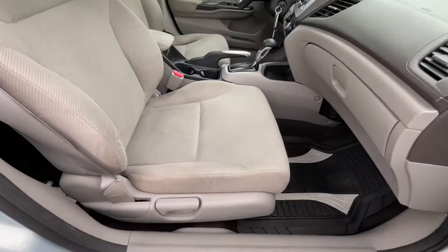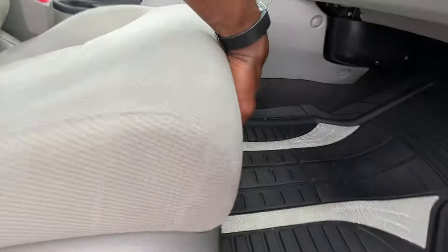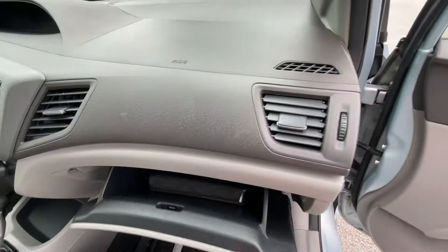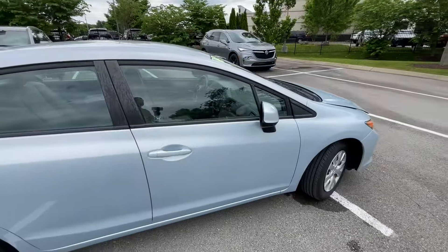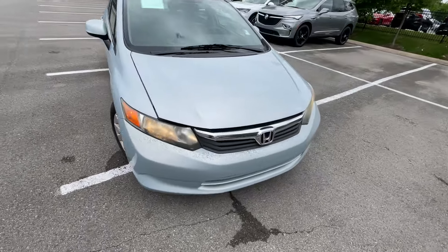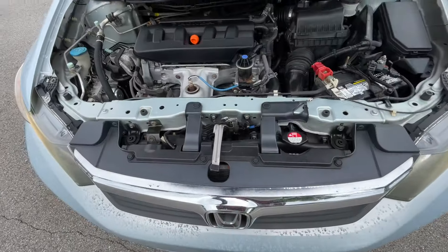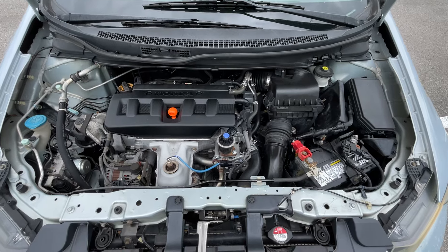We have a manual front passenger seat here — just seat back and seat bottom. There's a glove compartment and the owner's manuals are still in this one. Coming back around to the front, there's that 1.8 liter four-cylinder.